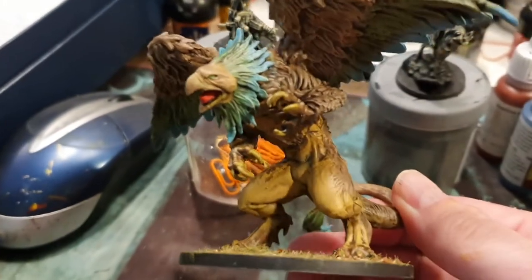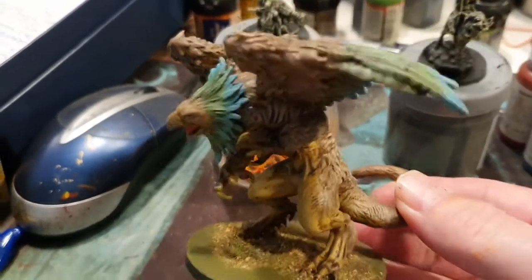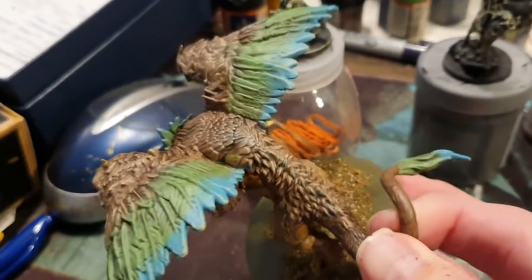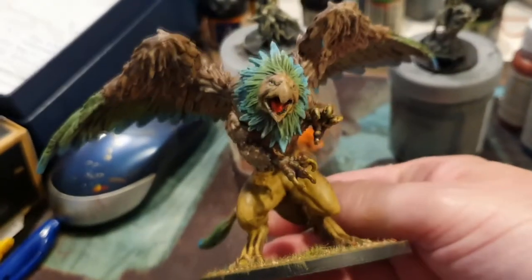I'll show you the griffin and then the others I'll pop up in photos. I thought the griffin came out all right. I wanted to give it some color — I did stop at the green and then thought, oh, should I just give it a tad of blue as well? And it does work, I think, pretty well.